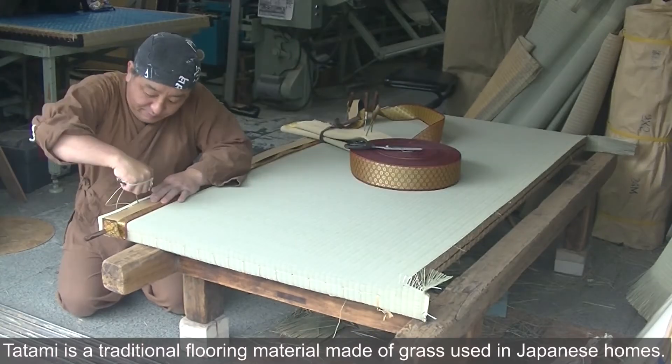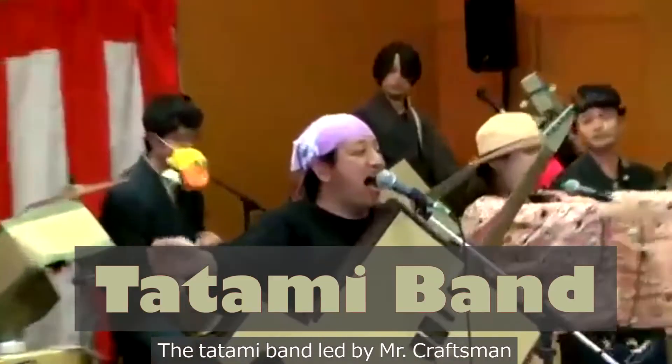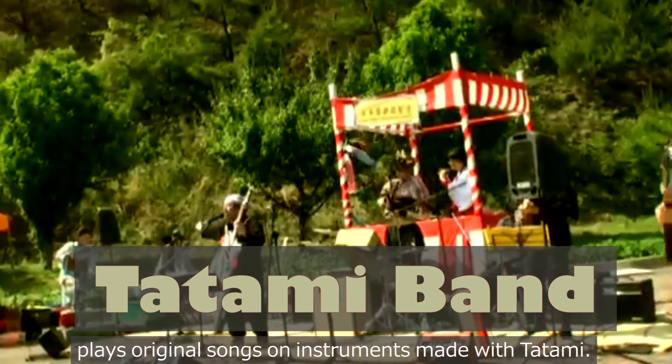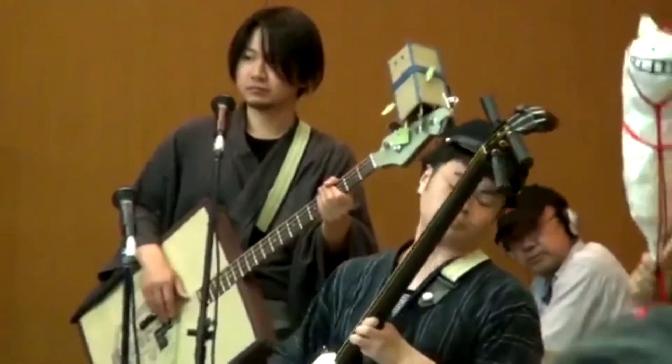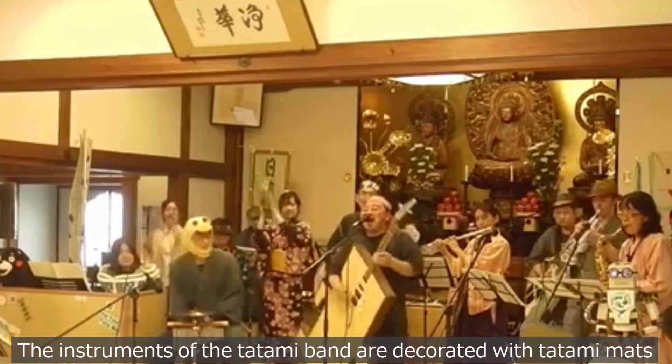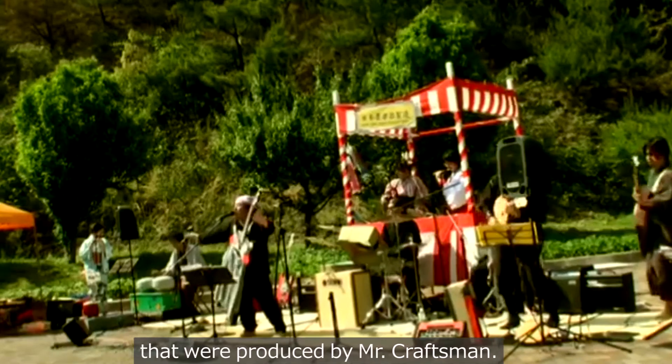Tatami is a traditional flooring material made of grass used in Japanese homes. The Tatami band, led by Mr. Craftsman, plays original songs on instruments decorated with tatami mats that were produced by Mr. Craftsman.